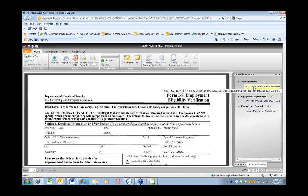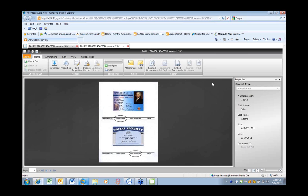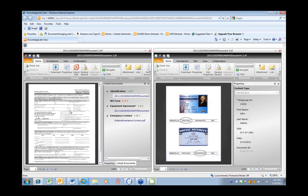To verify the identification document — a copy of the Social Security card or driver's license — a subsequent search links to it from the same window. The I-9 form and the identification document can be tiled side by side, with the I-9 on the left and the identification document on the right.